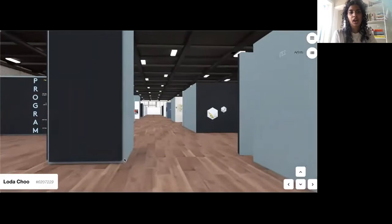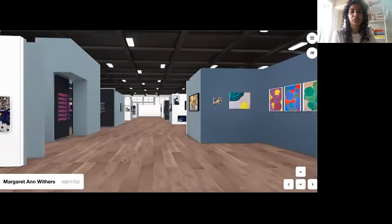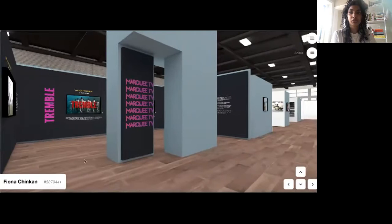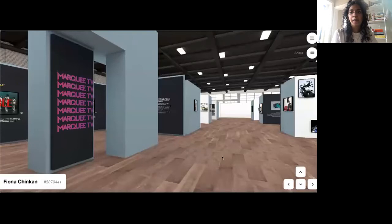I also want to highlight another partner of ours, Marquee TV. Marquee TV is an art streaming service that curates the world's greatest artists and performances, from the contemporary and cutting edge to the classics. Marquee TV presents a curated selection of short films from across the world for the Other Art Fair that are all focused on dance and music, created especially for us for these next few days — so definitely check those out.